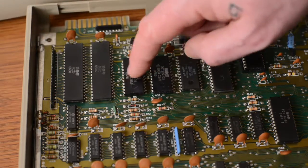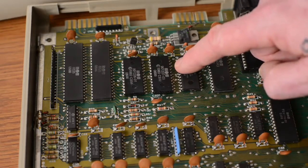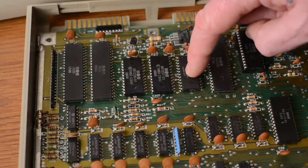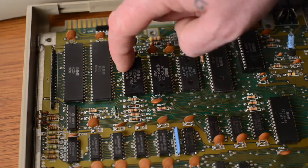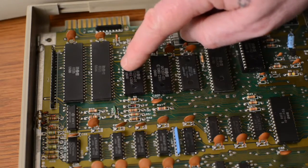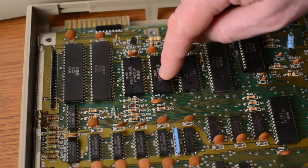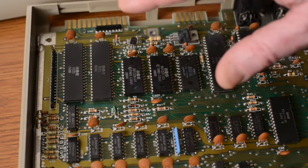These three chips in particular here are the ROM chips: BASIC, Kernel, and Character. BASIC stands for Beginner's All-Purpose Symbolic Instruction Code. Commodore developed their BASIC under license from Microsoft in 1977. Kernel stands for Keyboard, Entry, Read, Network, and Link. These chips contain the operating system in Commodore's 8-bit computers.